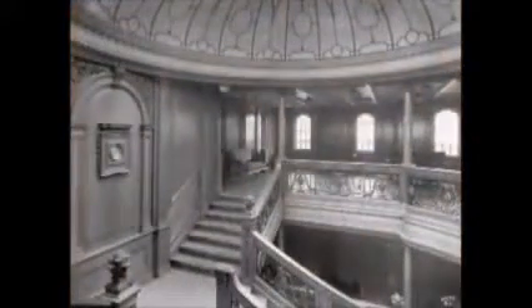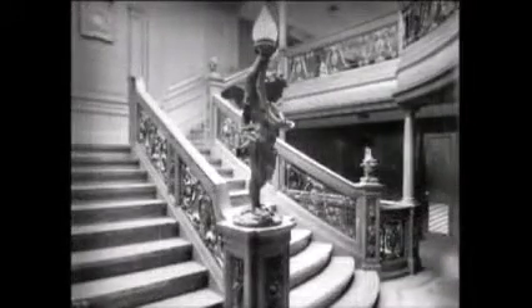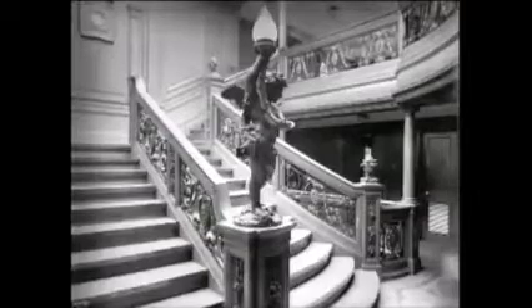Titanic's grand staircase was by far, in my opinion, the most dramatic and exquisite interior feature. It extended from the boat deck all the way down to F deck. The really elegant part went from the boat deck to E deck — that's six decks — and it was made out of pale English oak and beautiful gilded wrought iron and bronze balustrades all the way down. It must have been spectacular to stand at the boat deck and look all the way down to the E deck level. Of course, it certainly doesn't look like that today — it's all gone.